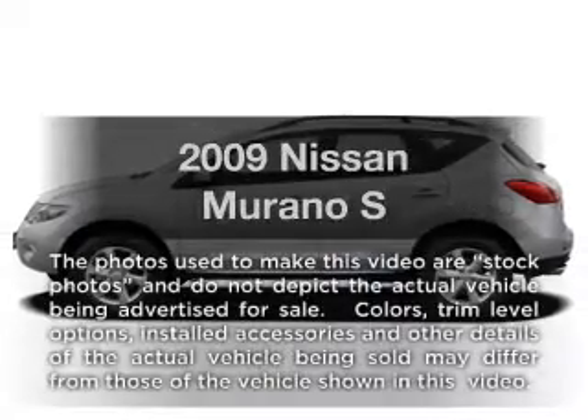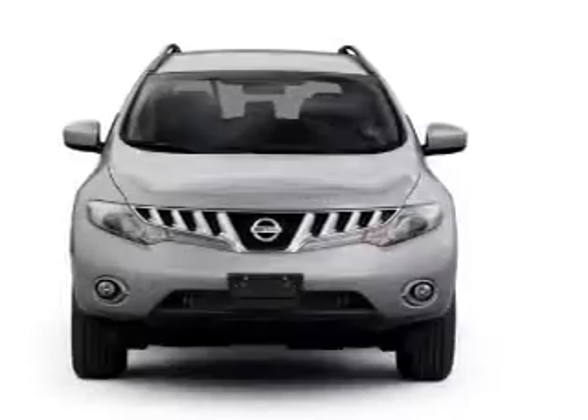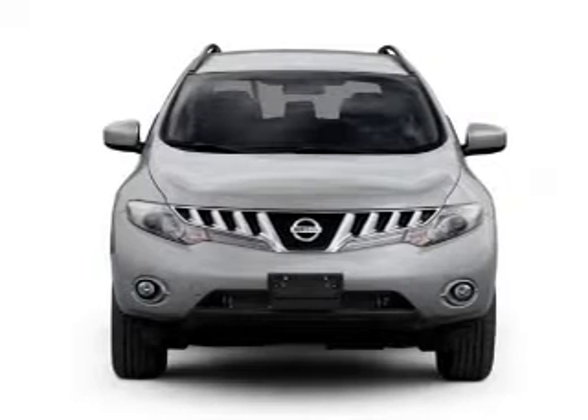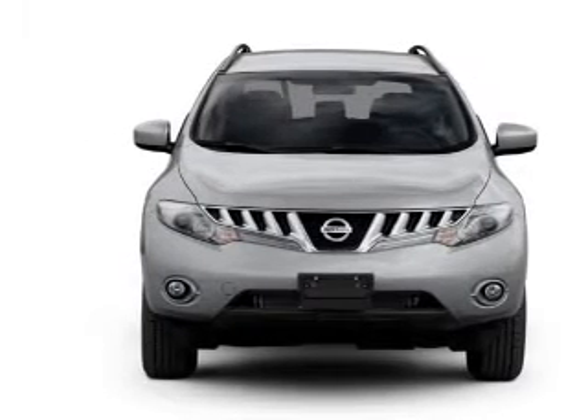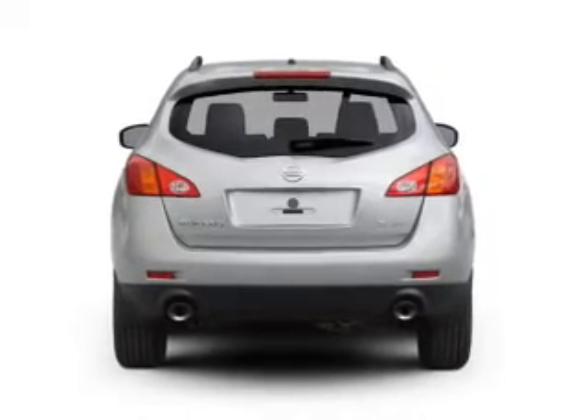Presenting the 2009 Nissan Murano — this is the set of wheels you've been looking for, with a solid 6-cylinder engine. The powertrain includes front wheel drive that responds smoothly to its automatic transmission. Anti-lock brakes help you bring your vehicle to a safe stop.